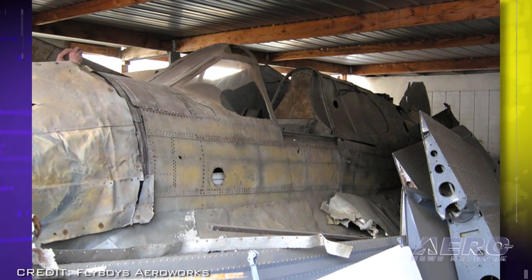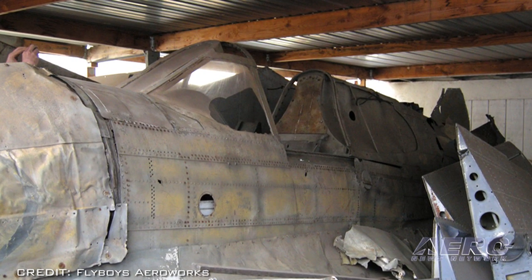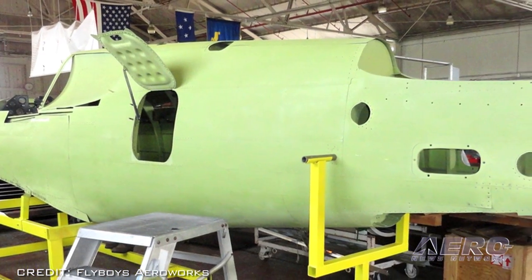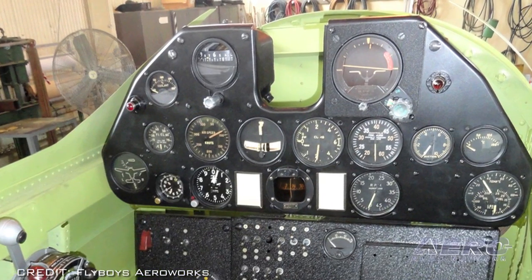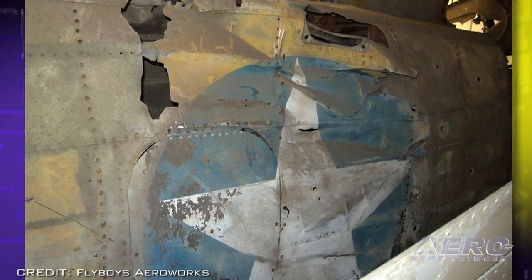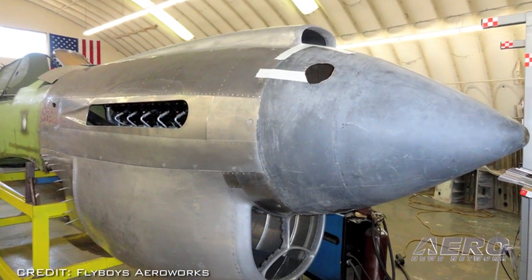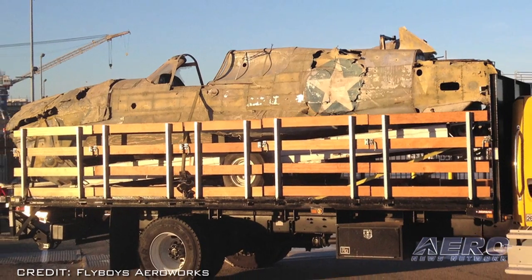Chief Engineer Rolando Gutierrez praises his crew drawn from the aviation program of San Diego Miramar College, saying: 'Not only are they a true team, collaborating with one another throughout the project, they also are young and a part of an industry dominated by retired volunteers.' More than 13,000 Warhawks were manufactured, but this aircraft is one of 32 known to remain. The Flyboy AeroWorks team replicated the P-40 using original blueprints from the Smithsonian, diligent research, and ingenuity.